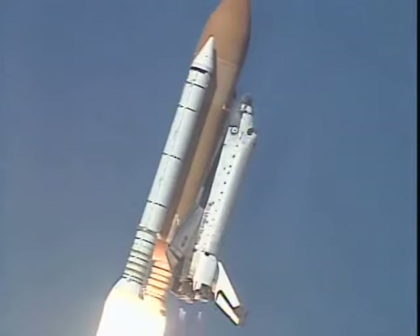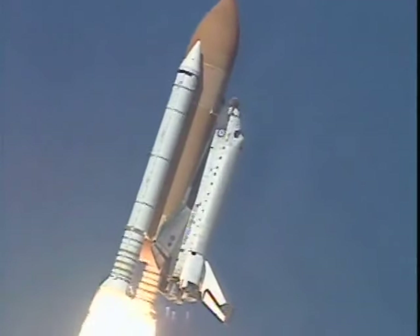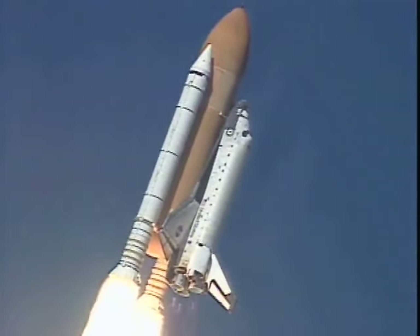Roger, roll Columbia. Columbia now rolling on to the proper azimuth for a 39-degree inclination to orbit.